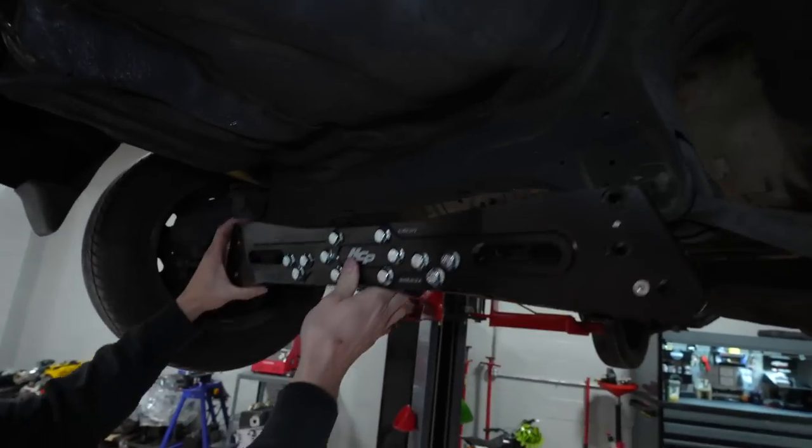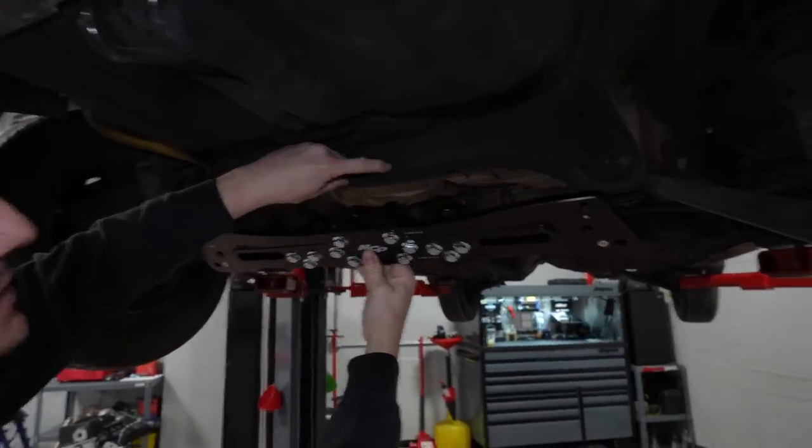This piece goes just like this — it won't go all the way up because this is where you have to notch it out.